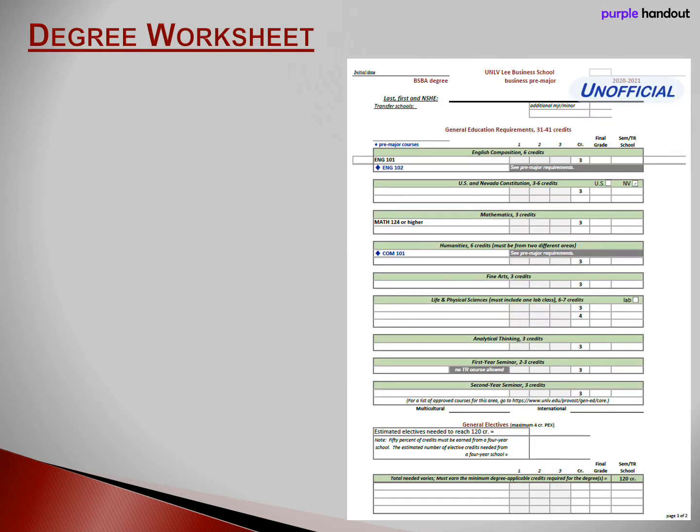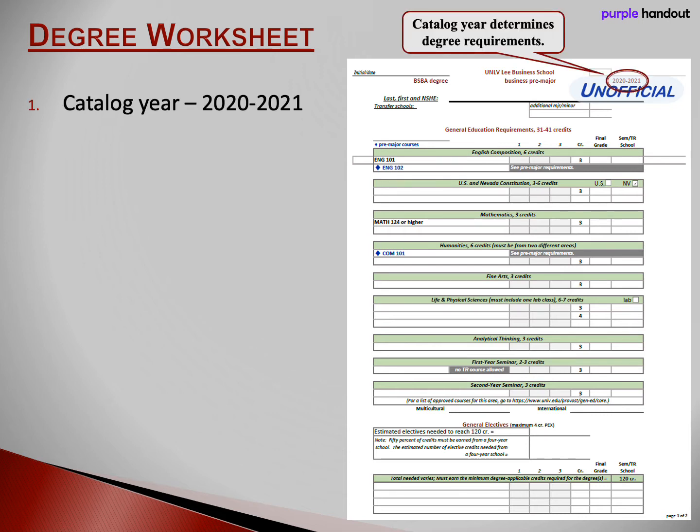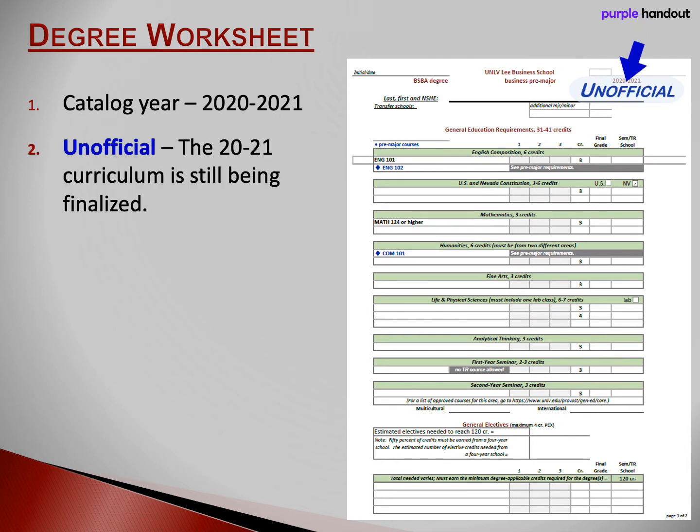Now let's talk about the anatomy of your degree worksheet and how to make sense of it. Notice that your catalog year of 2021 is on the top of the worksheet. Your catalog year is important because your academic requirements are specific to your catalog year. Notice the word 'unofficial' in blue in the top right corner. Right now, UNLV and Lee Business School are finalizing the academic requirements for the 2021 catalog year. We don't expect many changes. If there are changes that affect you, we will let you know. Once the requirements are final, we'll remove the word 'unofficial' from your worksheet.